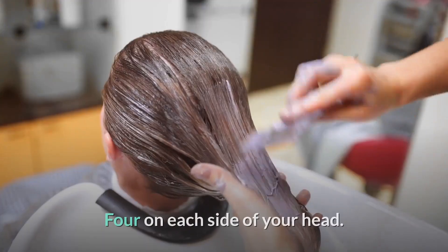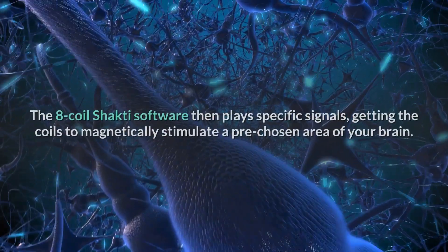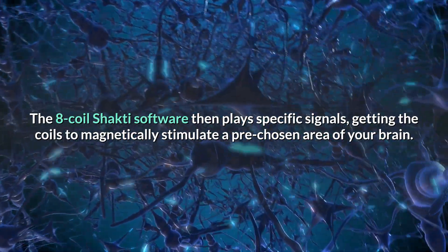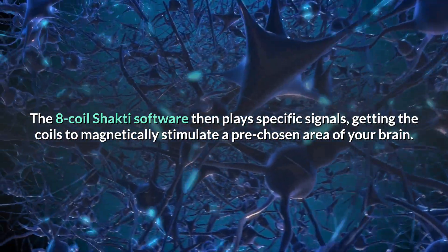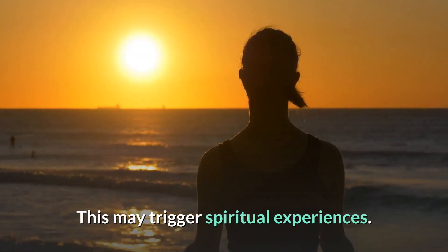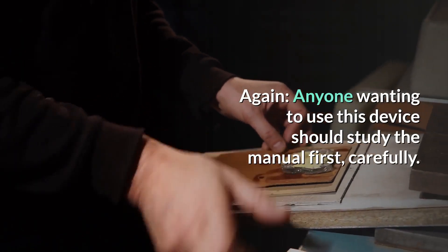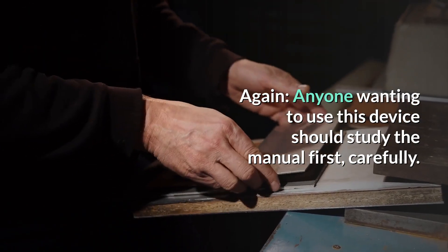These coils are connected via audio cable to your computer. The eight-coil Shakti software then plays specific signals, getting the coils to magnetically stimulate a pre-chosen area of your brain. This may trigger spiritual experiences. Again, anyone wanting to use this device should study the manual carefully first.